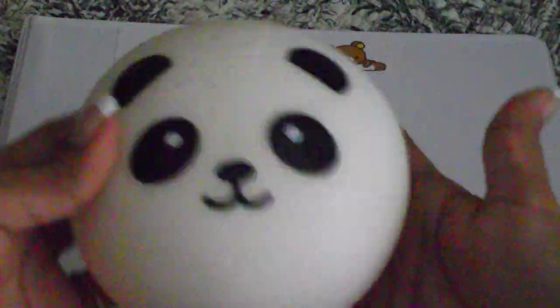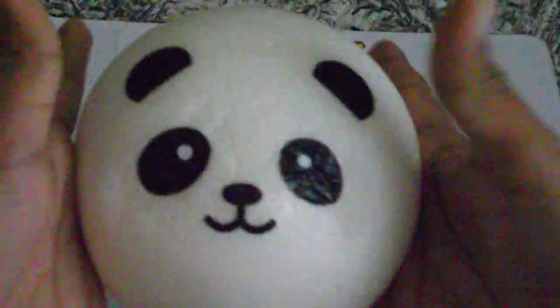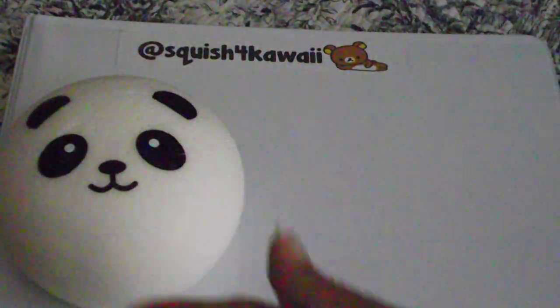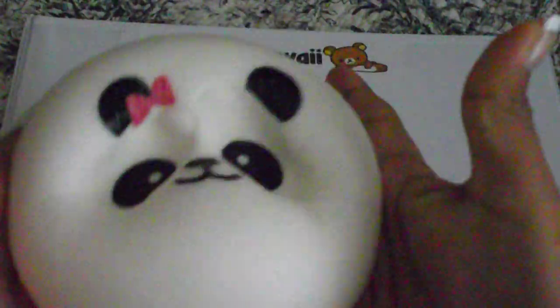Hey guys, it's Charlie with Squish for Kawaii and I'm going to be doing a shop update. These are the items we have left in our shop right now. We have the jumbo panda bun in normal face and these are really squishy. Everyone loves them because they smell like vanilla — sweet smelling. We have the normal face and we have the pink bow; these are the only two designs we have left.